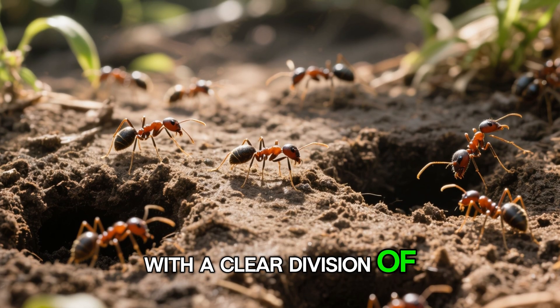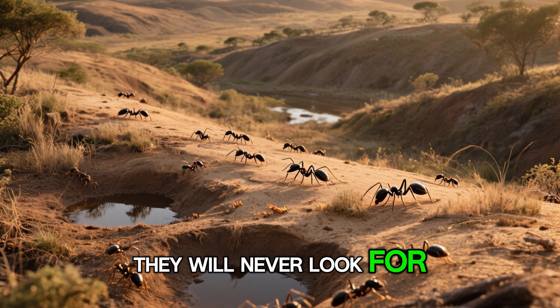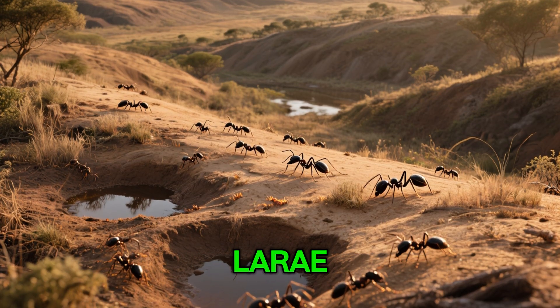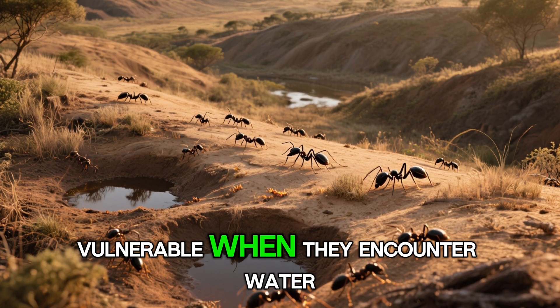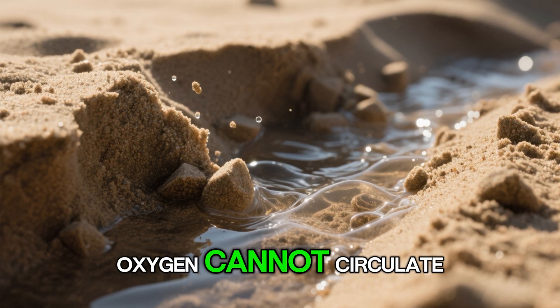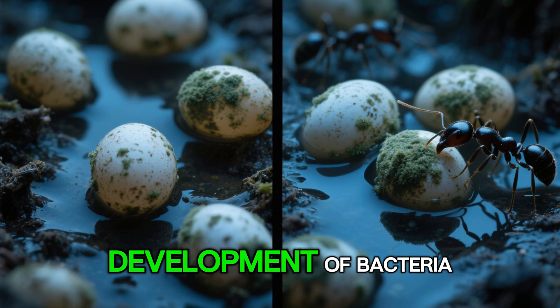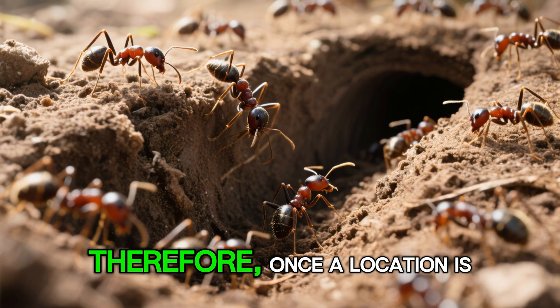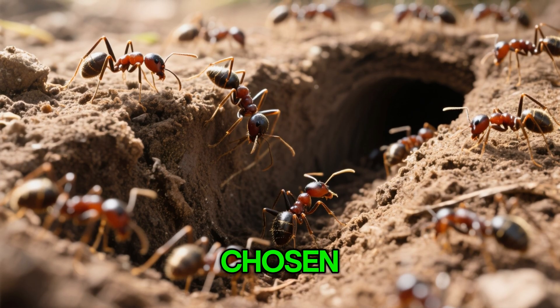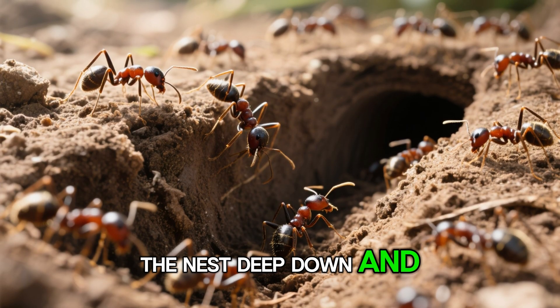With a clear division of labor, the scout ants will try digging several small spots to test them. They will never look for low-lying areas, because the larvae, cocoons, and eggs are highly vulnerable when they encounter water. When sand is flooded with water, oxygen cannot circulate, leading to suffocation, rotting of eggs, and the development of bacteria. Therefore, once a location is chosen, the worker ants are given the command to begin digging the nest deep down, creating a slope.